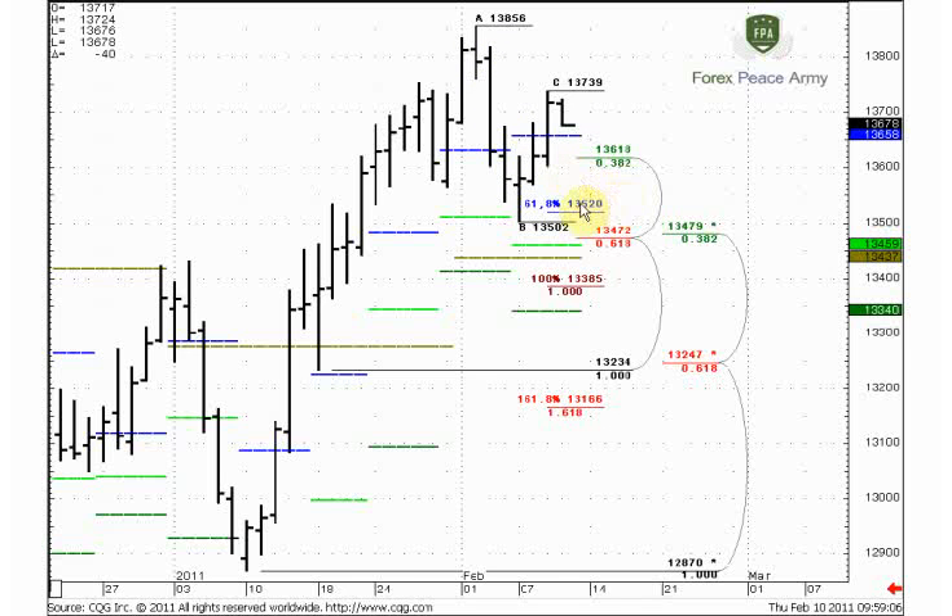We can choose from two possible targets: the first target at 135.20, or the 136.60 area. The 133.85 area is not very logical due to this strong area of support, and the probability suggests the market should struggle to reach it. So, I think 135.20 or the 136.60 area of support would be a more suitable target from this ABC swing.